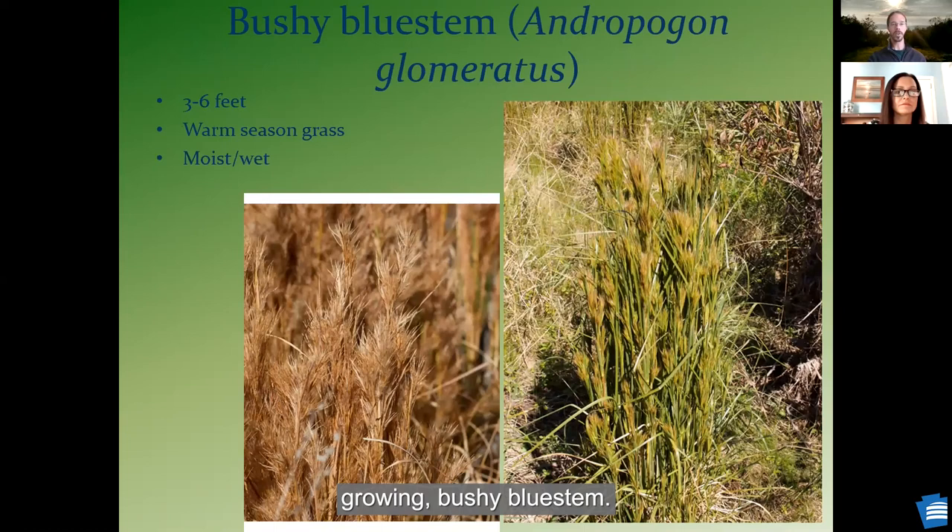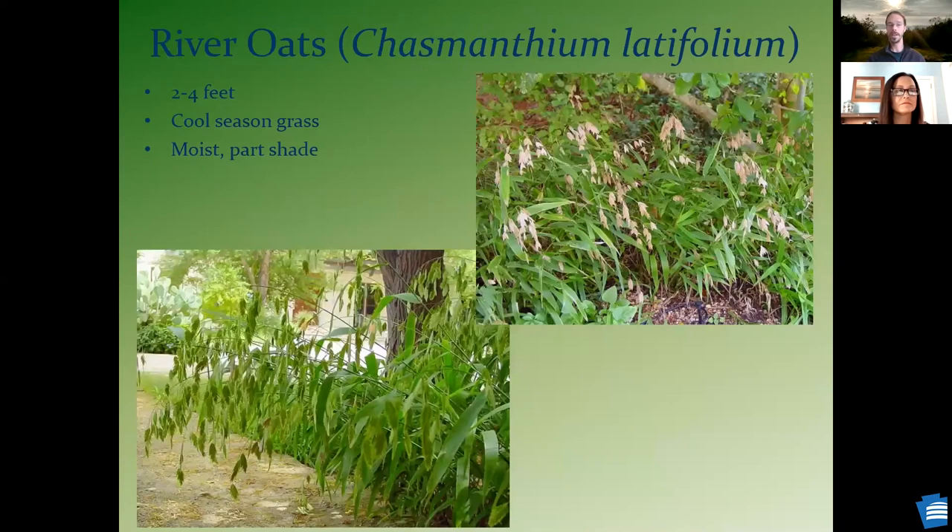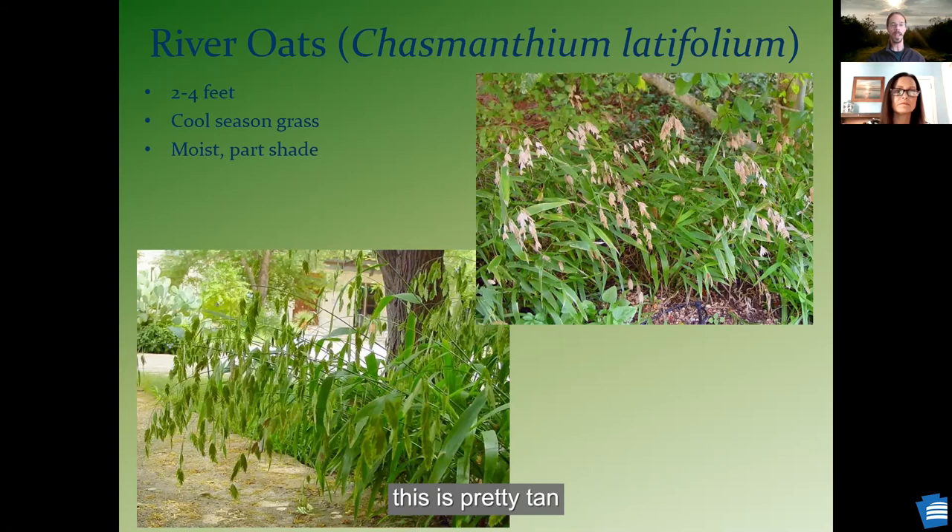Indian grass can do a little bit better in some drier conditions than big bluestem. For really wet conditions, you've got a shorter growing bushy bluestem. I like this one because it's got bushy tufts of seeds that stick around until later in the year, so over the winter it's a little bit of visual appeal, kind of like the milkweed seed pods. We have river oats, which will grow a little earlier in the year — one of our cool season grasses. The seed pods are a beautiful vivid green when they first go to seed, and then they dry to a pretty tan look, filling things in from underneath.